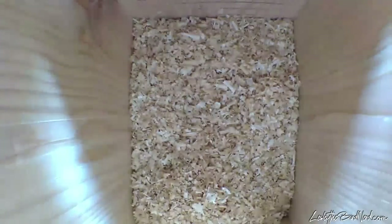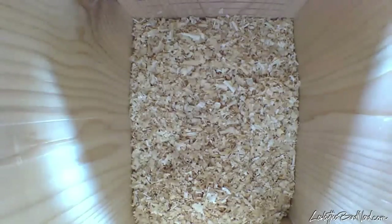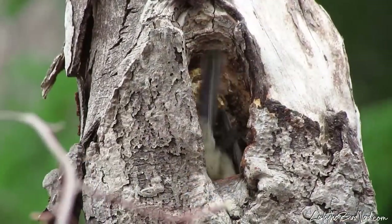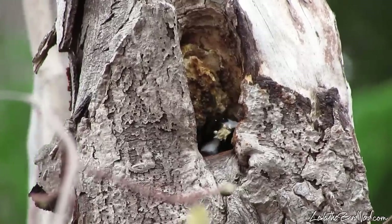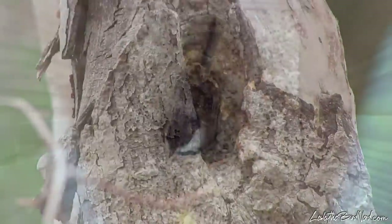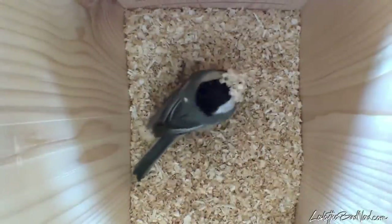In the box, we had wood shavings about one-third of the way up. Wood shavings are appealing to chickadees and other cavity nesters, since in the wild they dig out their own cavities in a dead part of a tree, removing the bits of wood along the way. So this makes things feel natural to them, satisfying their instinctual ways.